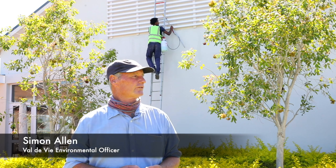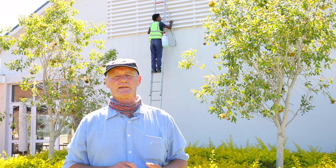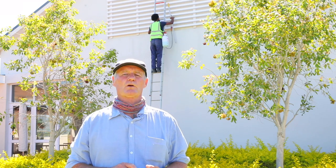Good morning. Beautiful summer's day of the new year. What we're busy with today is removing wasp's nests.